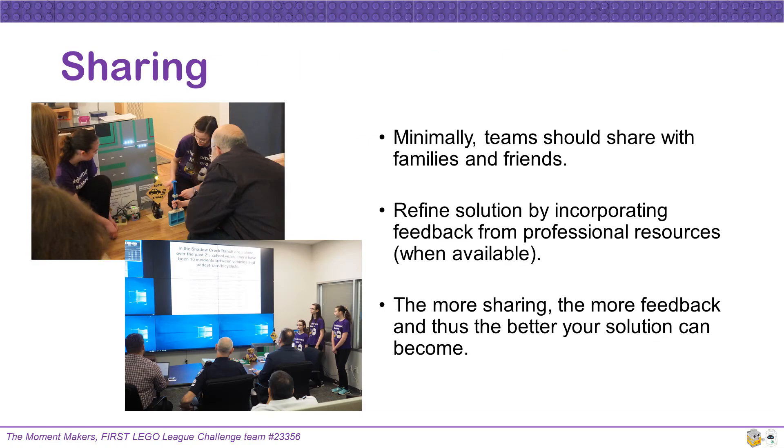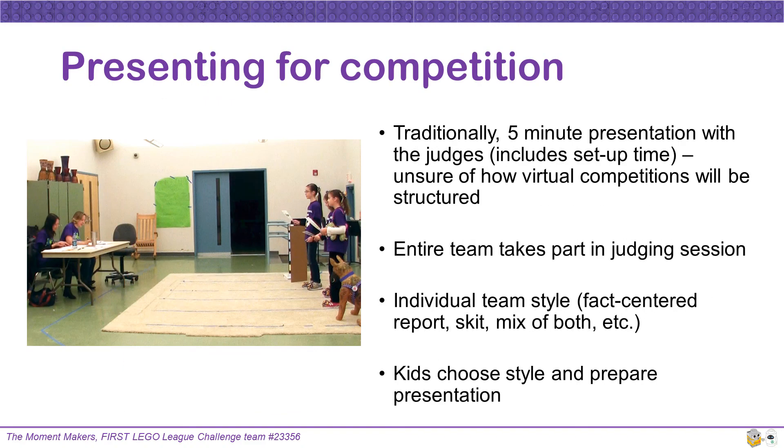Minimally, teams should share with family and friends. Refine your solution by incorporating feedback from professional resources when they are available. The more sharing your team does, the more feedback you receive, and thus the better your solution can become.